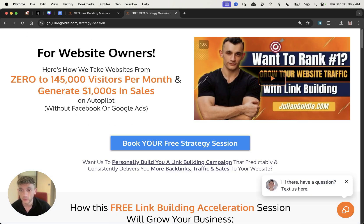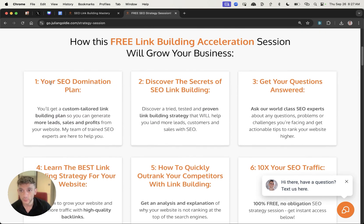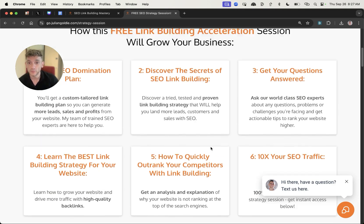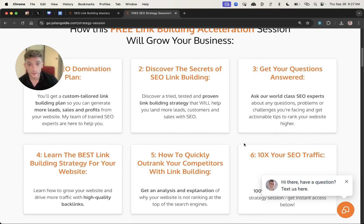If you want a one-to-one free SEO strategy session showing how to get more leads, traffic and sales with SEO, feel free to book that — link in the comments and description. We'll show you how we take websites from zero to 145,000 visits a month, generating thousands of dollars in sales on autopilot. We'll give you a free SEO domination plan, cover the secrets of link building, answer any questions you have, and show you the best link building strategies for your website plus how to quickly outrank your competitors. It's 100% customized to you and your business and completely free.